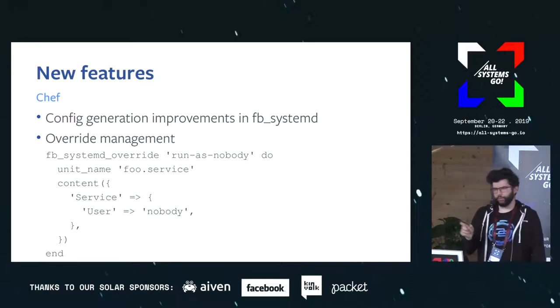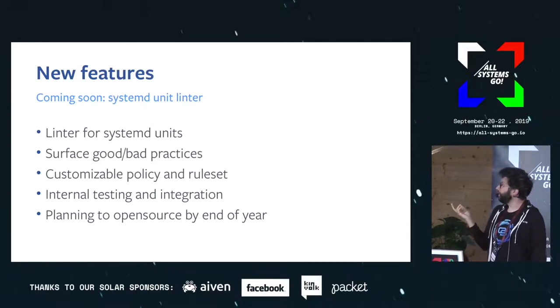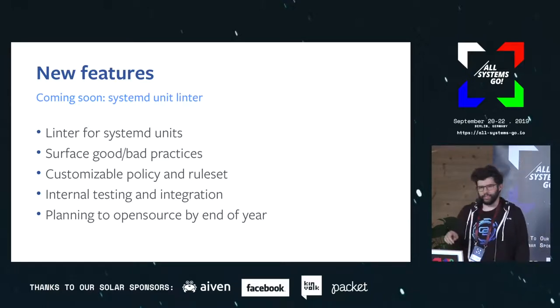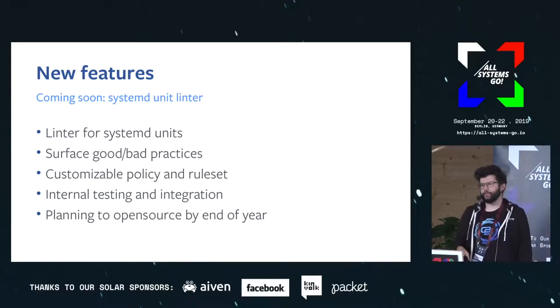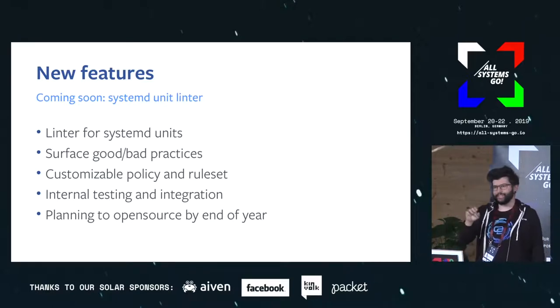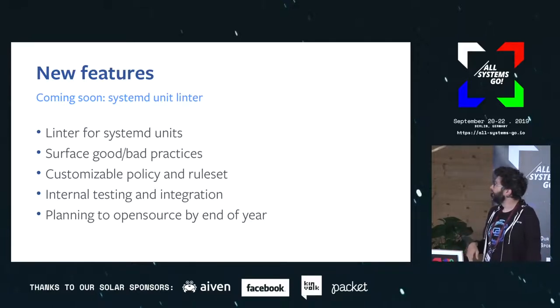The syntax is about the same as the upstream systemd unit resource in Chef. Another thing Chris Down has been working on lately is a linter for systemd units. When people use systemd they discover a lot of features and start using them — some of these features are great, some we'd really rather they not use, like using KillMode=process without understanding what it does, or using namespace settings without really understanding them. These are well-suited for linting. There's already a bare-bones consistency checker built into systemd-analyze, but this is meant to be a more general-purpose linting tool where you can define a policy for the things you care about.